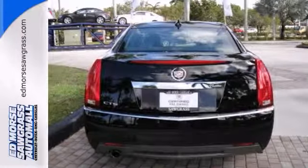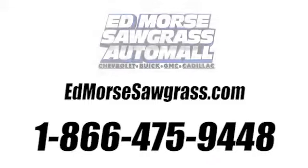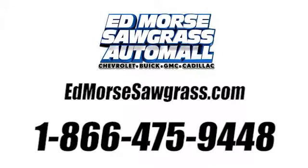Come in and take it for a test drive. Call us today at 1-866-475-9448.